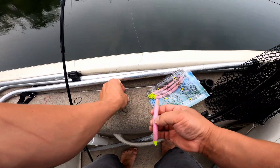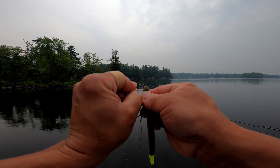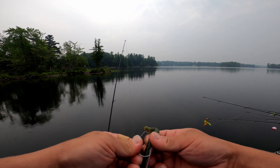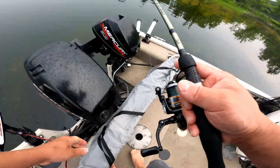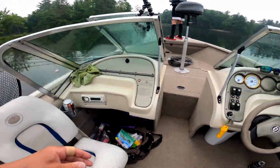Sometimes if they just grab the end of the tail, it's over — they just rip it right off. They're active, though — that's the good part. Colton's got a fish here.